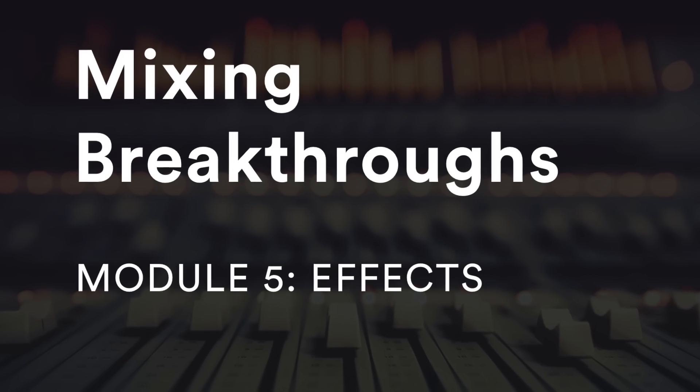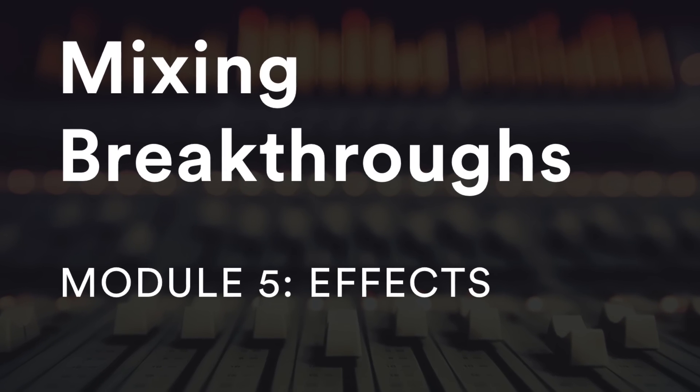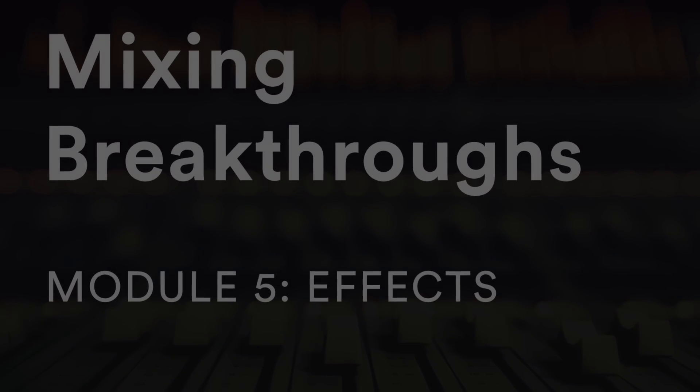Lastly, there's a module all about setting effects — reverbs, delays, saturators, modulators. In addition to the strategies and the roadmap, we'll also look at some tactics in depth and in detail and show you exactly how to execute some of these advanced techniques.